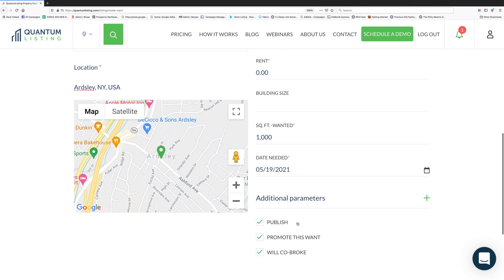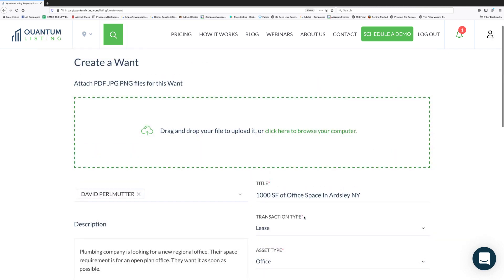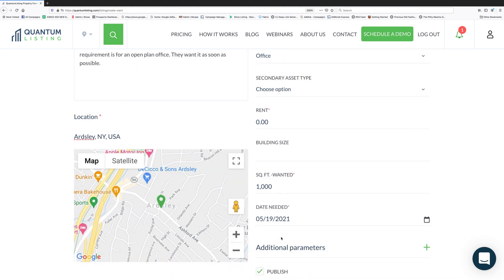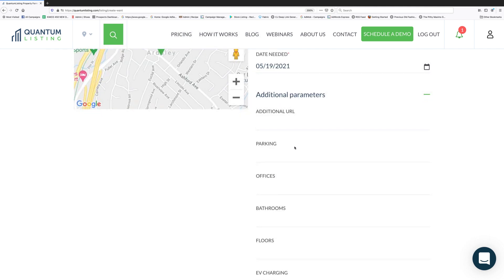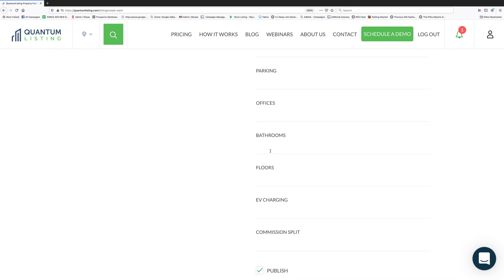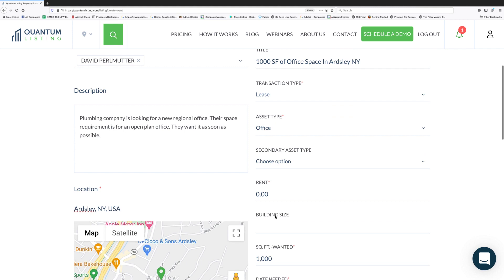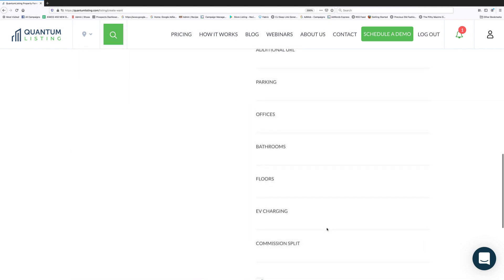Actually, I'm going to promote it. The required fields are: title, transaction type, asset type, rent — which you can leave as zero and it shows as 'inquire,' square feet wanted — which you can also enter as zero. You can add a URL if you want, though not necessarily applicable to a want. If there are special parking needs, number of offices, a suite bathroom, or EV charging requirements, you can add those as well. These additional parameters are all optional.